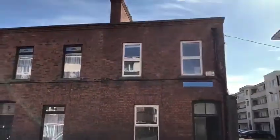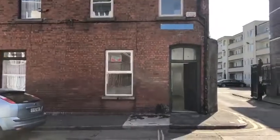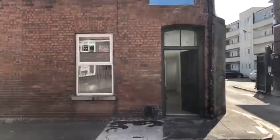Welcome to number 6, Basin Street, Dublin 8, brought to the market by Madden Property Consultants.